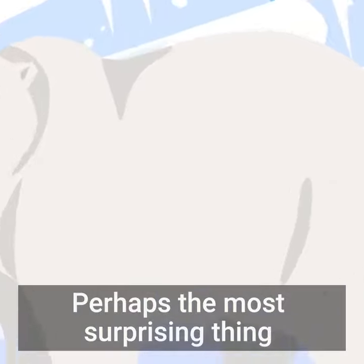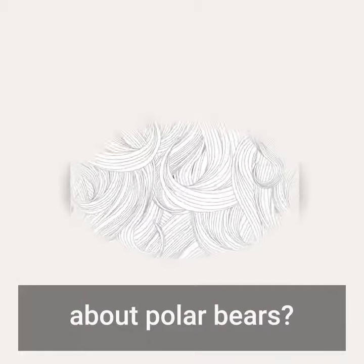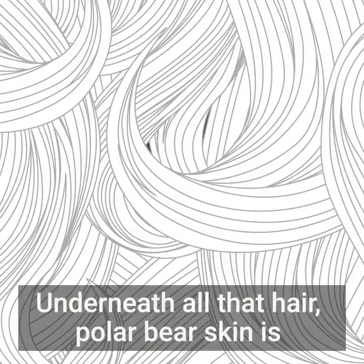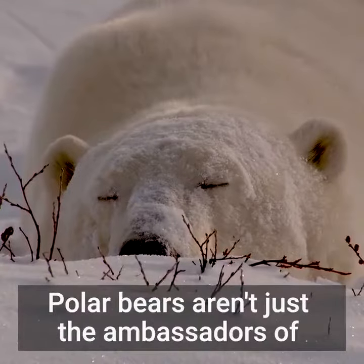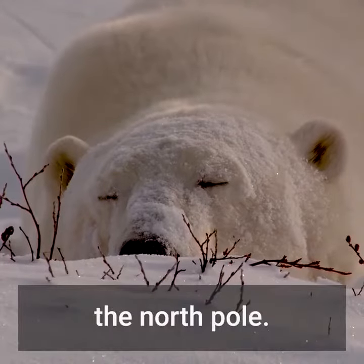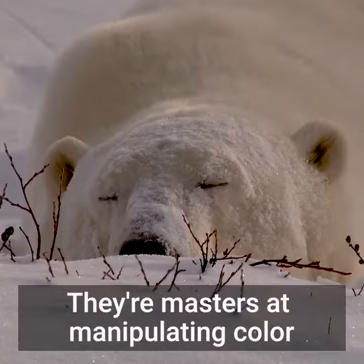Perhaps the most surprising thing about polar bears? Underneath all that hair, a polar bear's skin is actually black. The black skin readily absorbs sunlight to keep the bear warm. Polar bears aren't just the ambassadors of the North Pole — they're masters at manipulating color to survive.